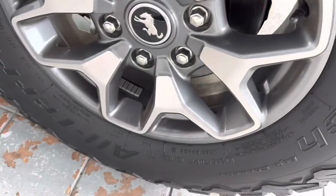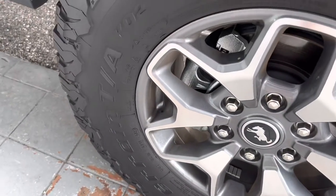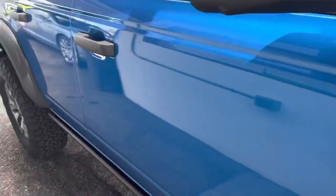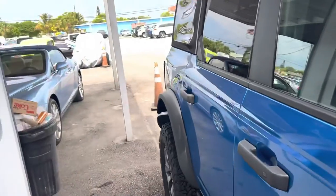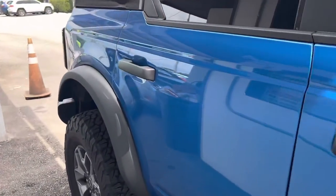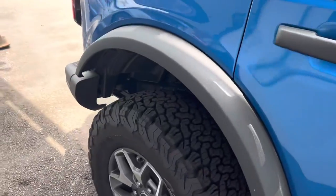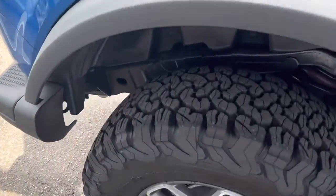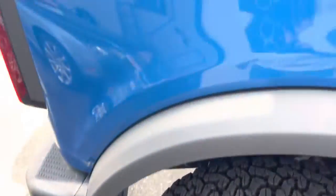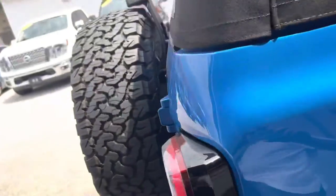Look for curb rash on the wheels, though, because they can be brand new vehicles almost and somebody could have rubbed the wheel. The tires are obviously brand new on this. Looking down the side here, I don't see any kind of dings or dents or anything on it. No curb rash on the passenger side rear wheel.